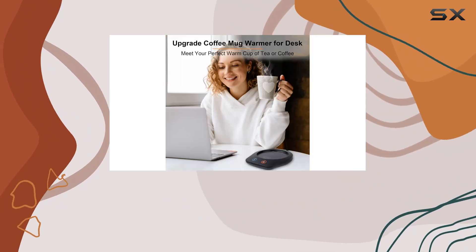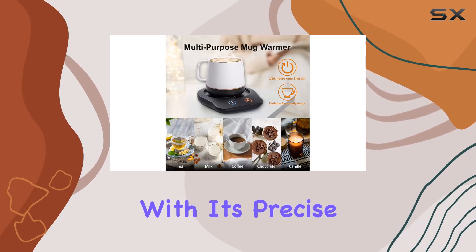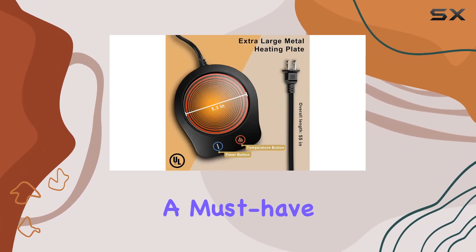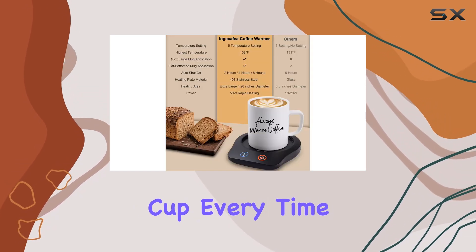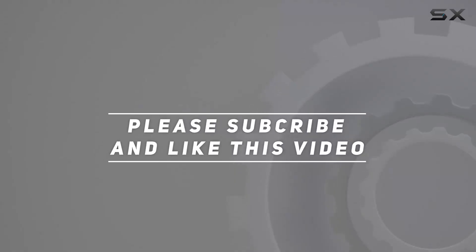In conclusion, the Injikafia coffee mug warmer is a game-changer for anyone who enjoys hot beverages. With its precise temperature control, safety features, compatibility with most mugs, and thoughtful design, it's a must-have for any coffee or tea enthusiast. Say goodbye to lukewarm drinks and hello to the perfect cup every time. Check out the video description for the updated price, and thank you for watching.